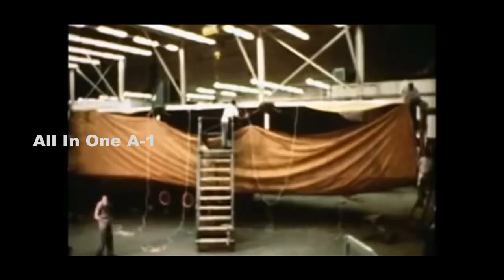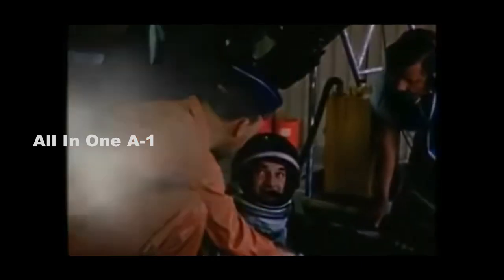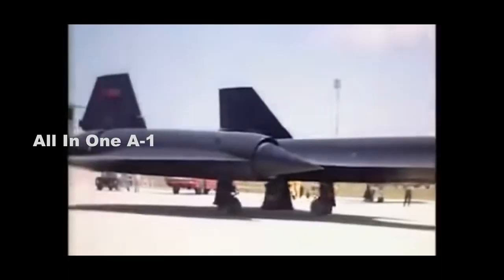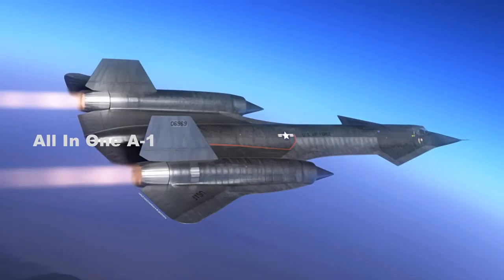From what we understand, as Kelly Johnson's team was working through numerous Archangel designs, the A-12's stability at high angles of attack and trim drag issues were all being tackled in various ways in order to make the A-12 Oxcart program result in a flying machine. Each side of its nose ended up working similarly to canards at higher angles of attack, and also contributed significantly to the aircraft's lift as well as stability in cruise.